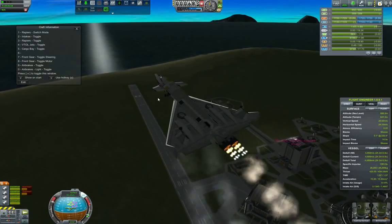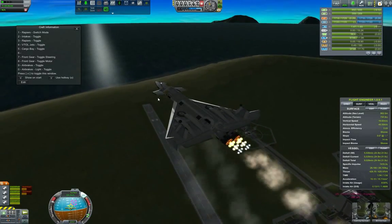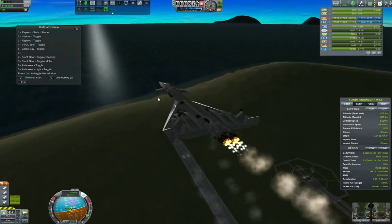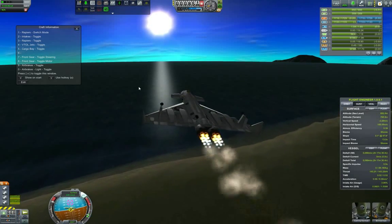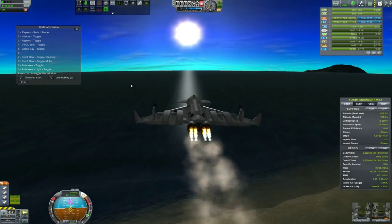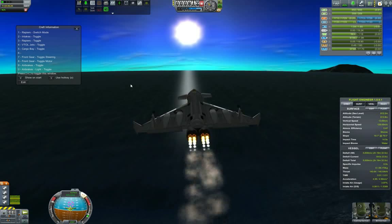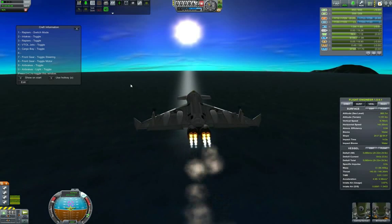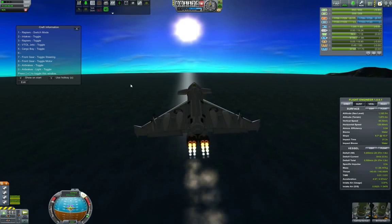Since this series is very much focused on the SSTOs, I decided it would be cool that for every delivery we basically take another SSTO. By the time I was making this video, Scott Manley's video on how to make a VTOL just came out, so I figured it would be fun to try it out. We have disabled the VTOL engines since we have gotten enough horizontal speed so that the wings start producing enough lift.